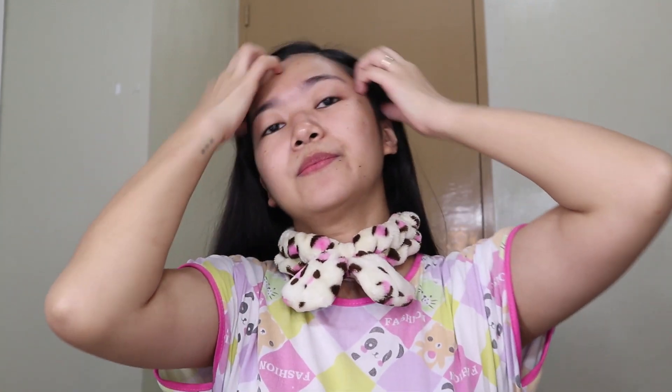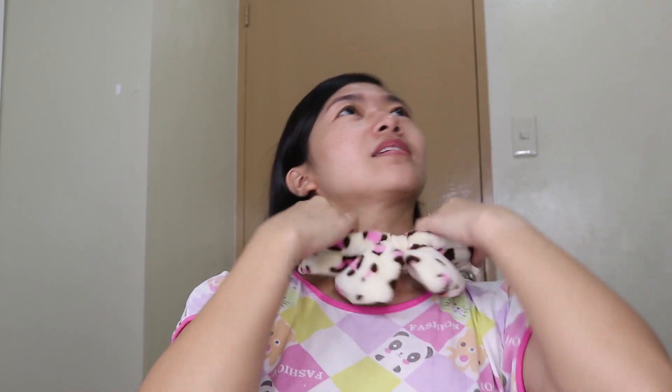Maglagay muna tayo nito sa ulo. Mapapansin nyo, nakapantulog ako ah. Kasi kahit hindi pa gabi, lagi naman ako nakapang terno na pantulog. Nakasanayan ko na kasi. Hindi ako magsuot ng ganito — ang madalas na sinusuot ko, plain white t-shirt. At wala kayo na ganito yung intro ko. Hi guys! Plain mo yung face ko.